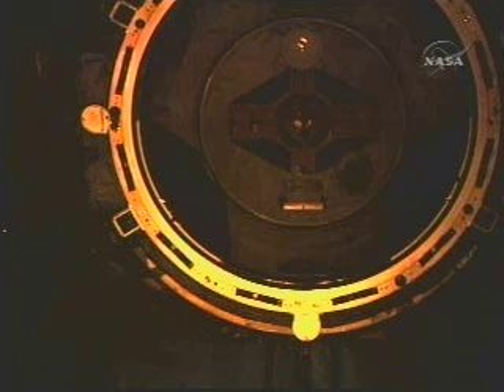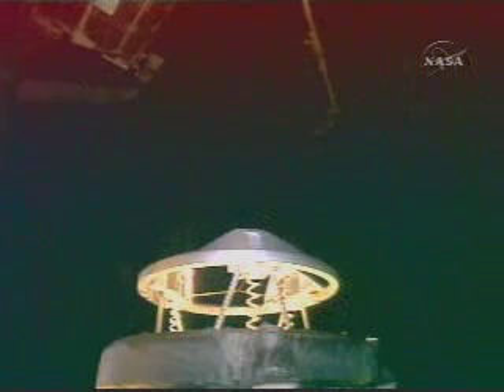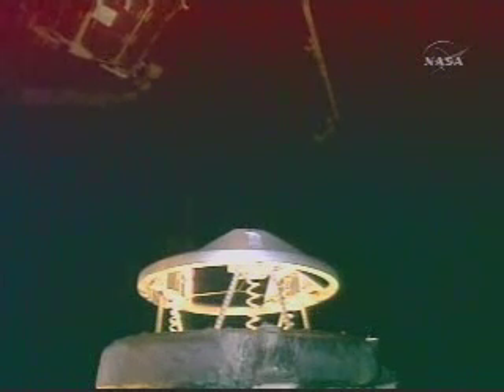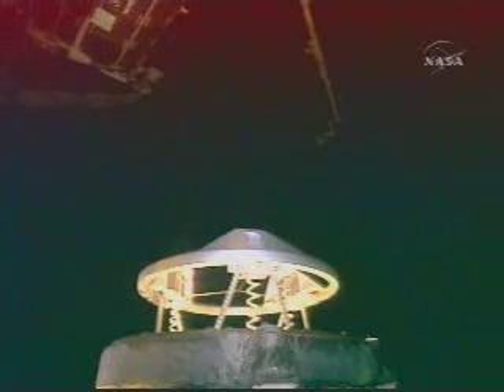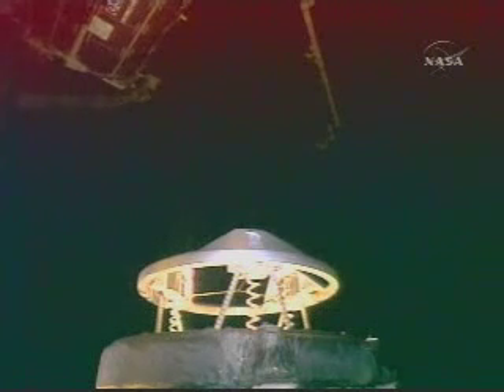Station Houston on Space to Ground 2, we'd like to confirm that you heard the call that the orbiter is initiating final approach. Here's a view from one of the payload bay cameras on the Space Shuttle Endeavour, looking at the orbiter docking system's docking ring. That'll be the thing that makes first contact with the pressurized mating adapter 2. That spring-loaded and shock-absorbed docking ring will help dampen out the relative motions of the two vehicles when they make contact.